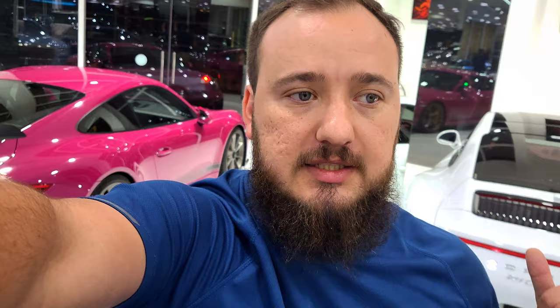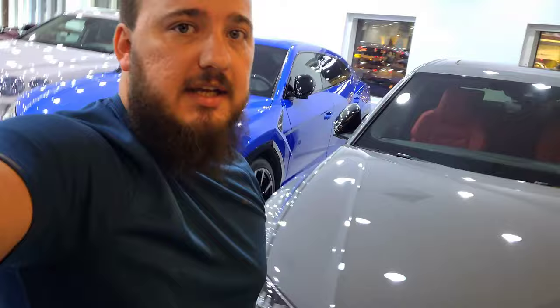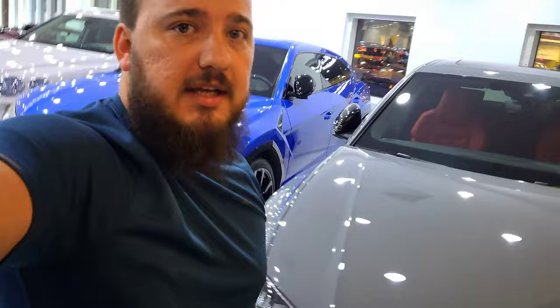This Rolls Royce also has the crystal Spirit of Ecstasy, as they call it. Then you've got the Carreras over there, a 599 Ferrari, a Portofino on this side, an SLS Evo - so the standard supercars they have. There's a 630 Spider as well, a 12 Superfast, Bentley Continental, Bentayga, and an SF90 at the back.